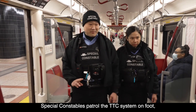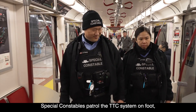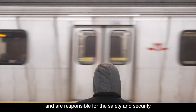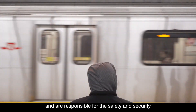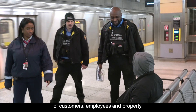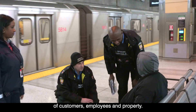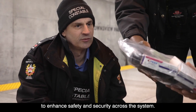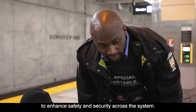Special constables patrol the TTC system on foot, in subway trains, and in TTC-branded vehicles, and are responsible for the safety and security of customers, employees, and property. This year, up to 50 additional special constables will be hired to enhance safety and security across the system.